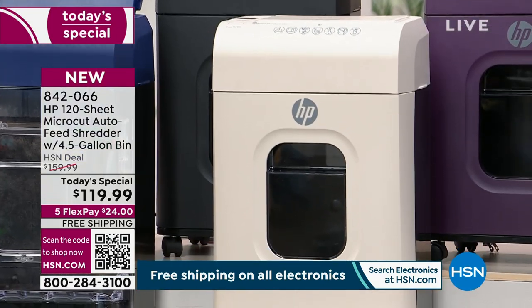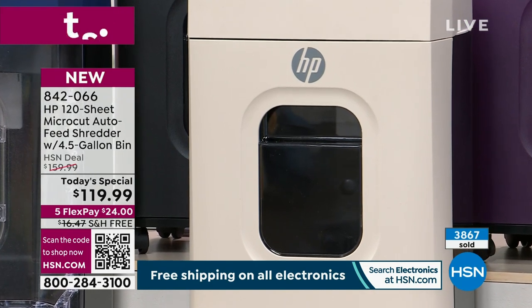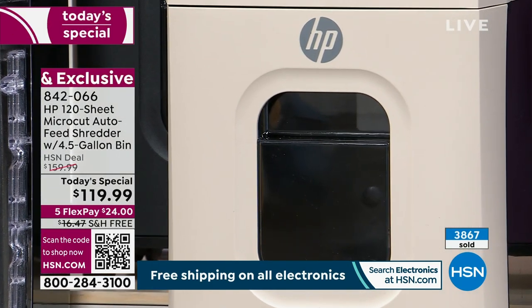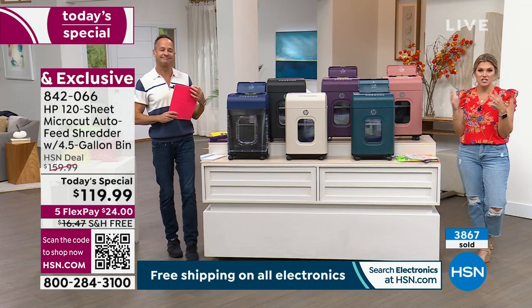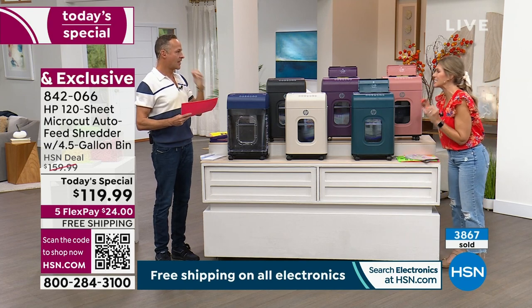Nearly 4,000 households today are going to declutter. They're going to save their tax information, their kids' social security information, the junk mail, the credit card offers. It does staples, it does everything. This is a household necessity.